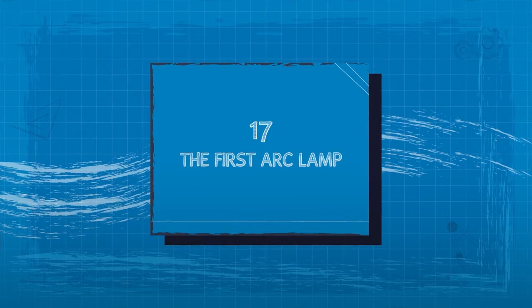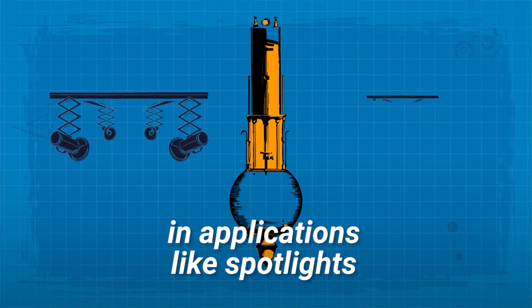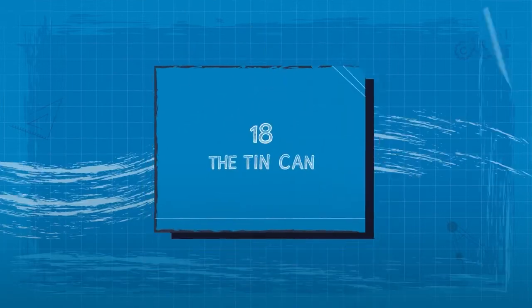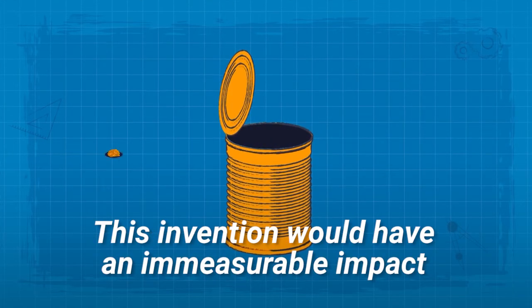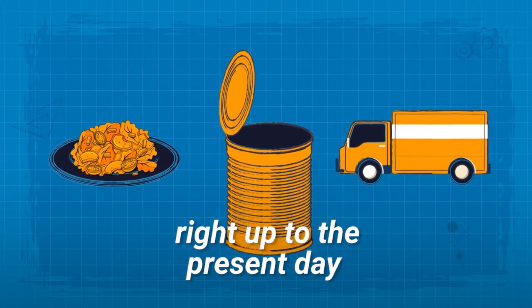17. The First Arc Lamp. Arc lamps are still in use today in applications like spotlights, large film projectors, and floodlights. 18. The Tin Can. This invention would have an immeasurable impact on food preservation and transportation right up to the present day.